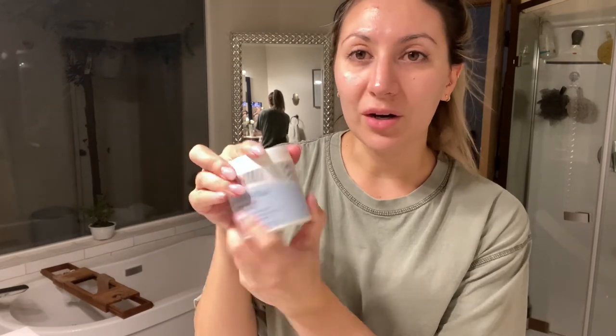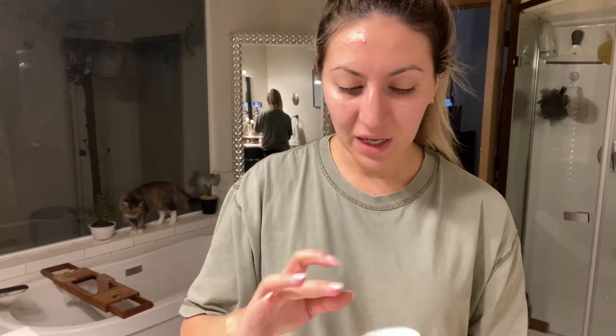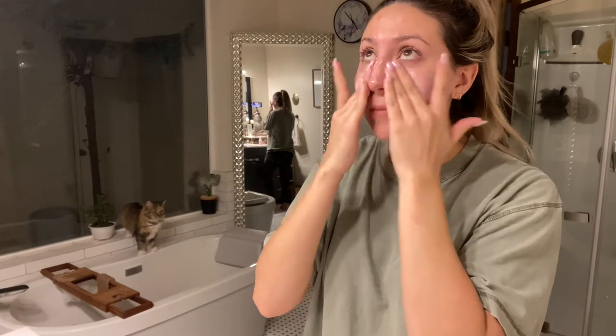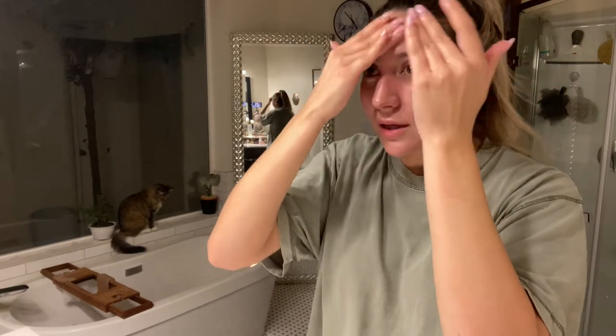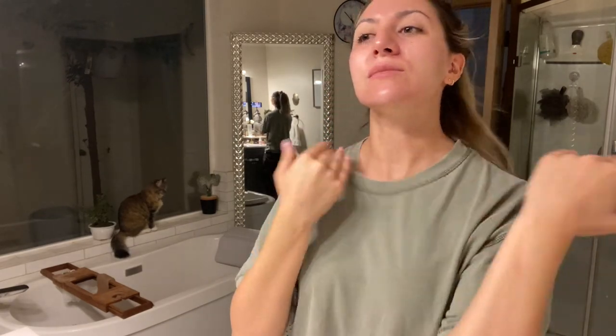Then as the serum was drying, I go in with the First Aid Beauty Ultra Repair Cream. This is my new favorite cream — I use it day and night. It is so full, it came filled to the top. This stuff works so amazingly and your skin just soaks it up. At first when you put it on your skin will probably look like a glazed donut, but I promise it sinks in and it just makes your skin so soft.